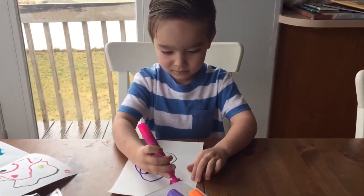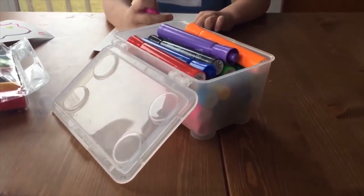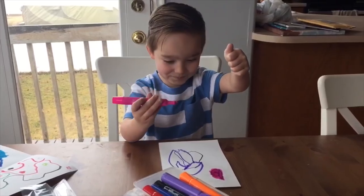My boys have been loving coloring and I've been loving these little IKEA containers I got a while ago to put markers in. They close, fit all the markers, and it's a really good organizing solution. I also put chalk in one and crayons in another. I think they're like three for a dollar ninety-nine — super cheap.